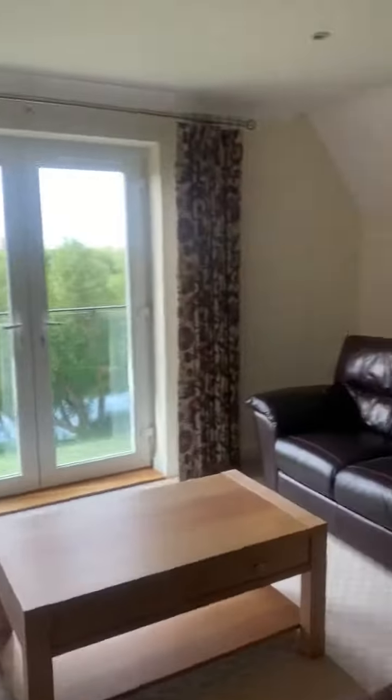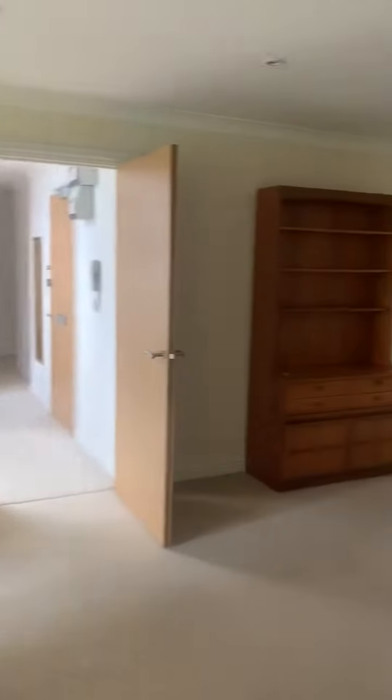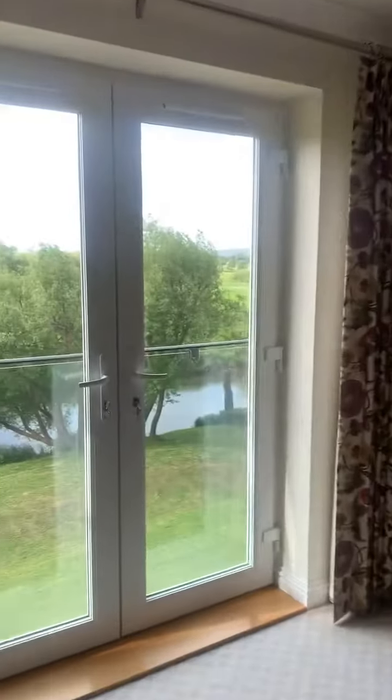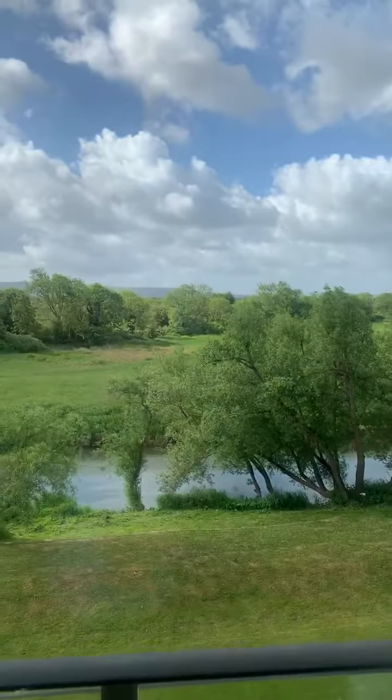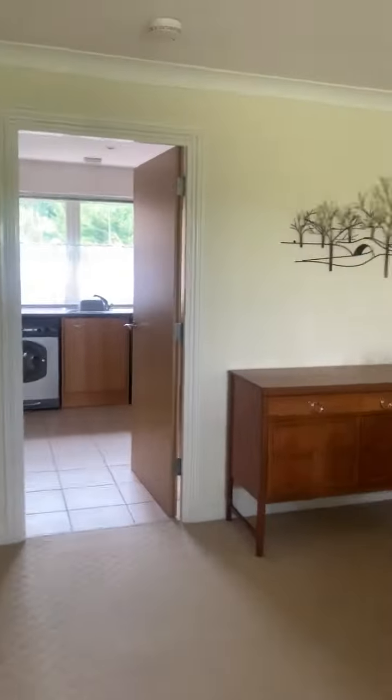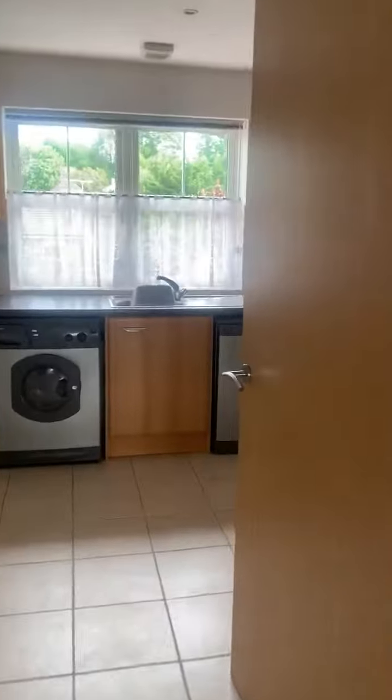This flat does come furnished, so all of the furniture in here at the moment would stay, and you have a lovely view, and through into the kitchen — again nice and spacious.